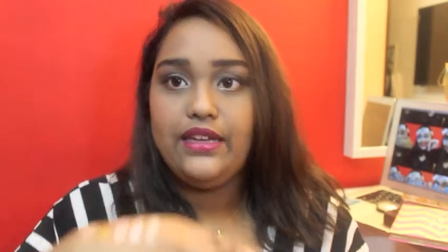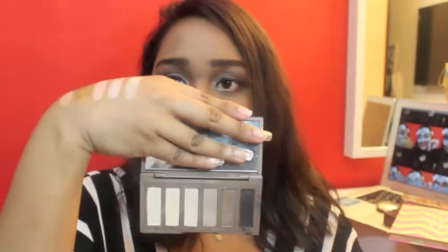My next crease color comes from the Naked Basics palette — it's just a neutral palette. It is called Faint. It's a darker kind of brown and you always need a brown for your crease. The thing that I like about all these colors is that they're super universal — you can use them on any skin tone and it would go amazingly. It's not those colors that only work on fair or dark skin tones. If you build it up, it will give you a much more prominent color.